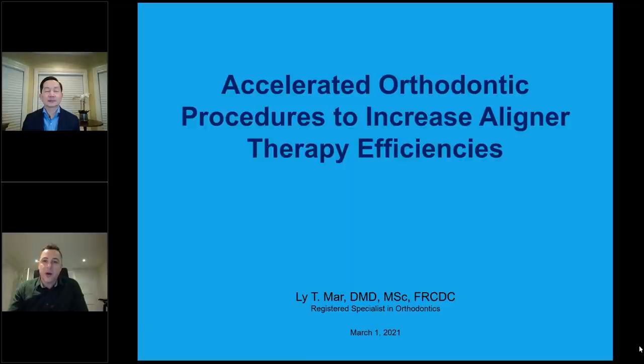Dr. Maher's journey took him from using a lot of fixed appliances first — a lot of braces — and then flipping to the other side of the mouth with lingual. So now Dr. Maher is unique in that 100% of his cases are aligner cases. He's taken that journey to understand aligners from 14-day to 7-day to potentially faster than 7-day exchanges, which he'll be talking about tonight.